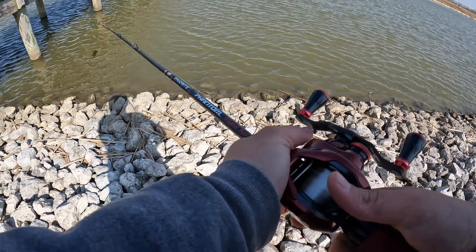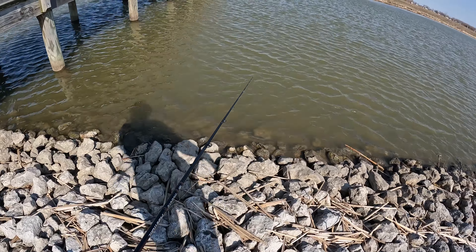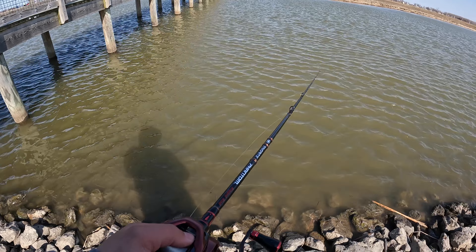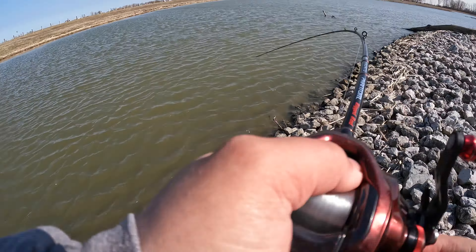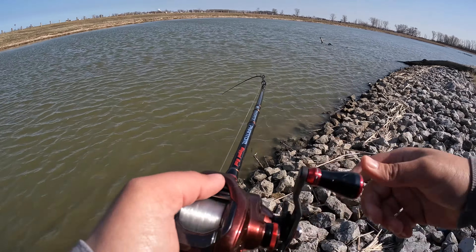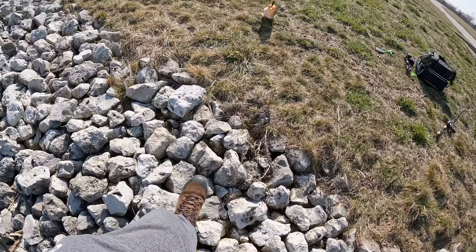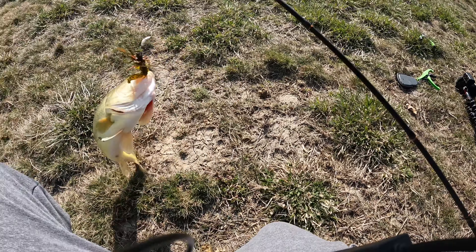Let's try out the jig. Let's see if there is one underneath this bridge. There we go — on the jig! Yes, let's go! This literally didn't even let it hit the bottom.